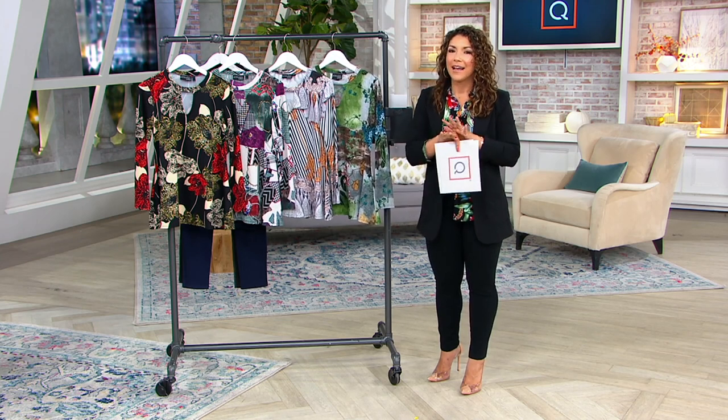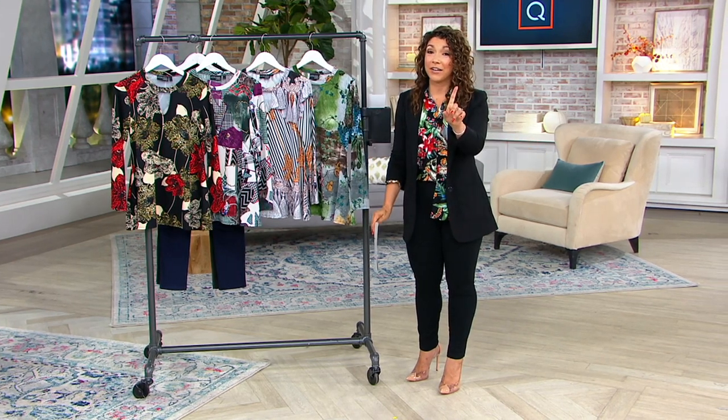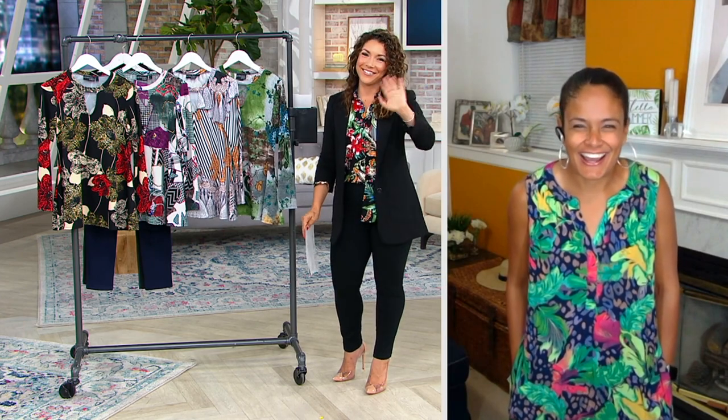Hence she brought us Attitudes by Renee, and Ashley Thayer is joining us. She's part of the design team, works hand in hand with Renee, and has really been giving me style tips since 1999. Hi, Ash. How are you? Hey, Ali, it's great to see you.